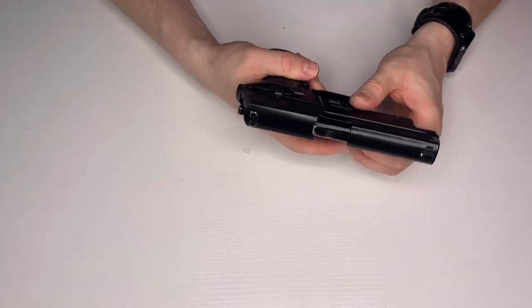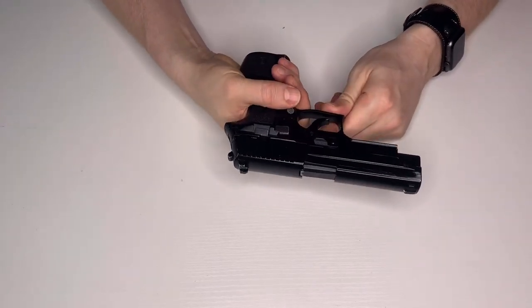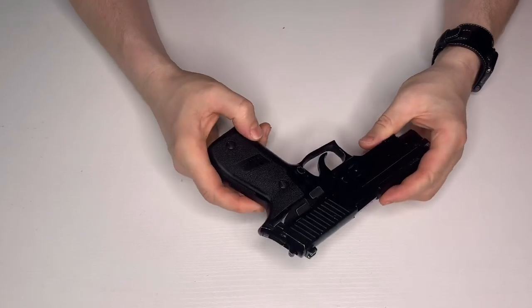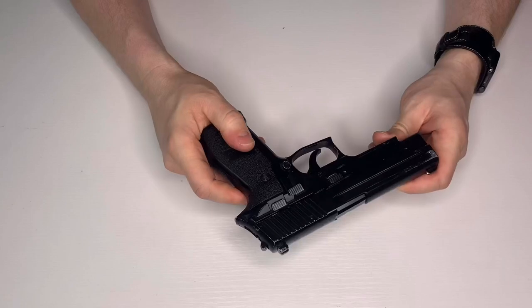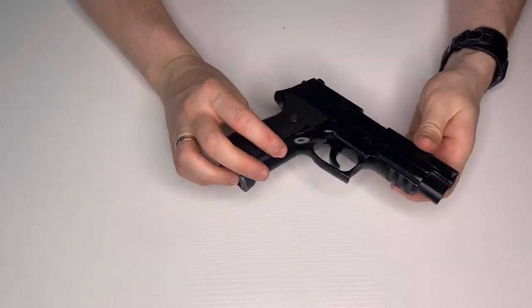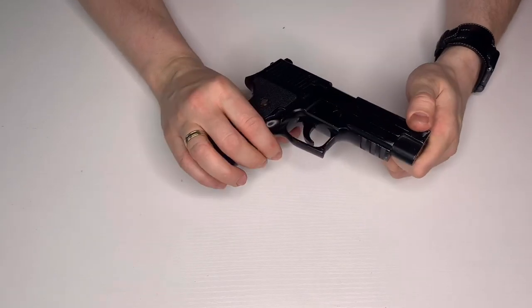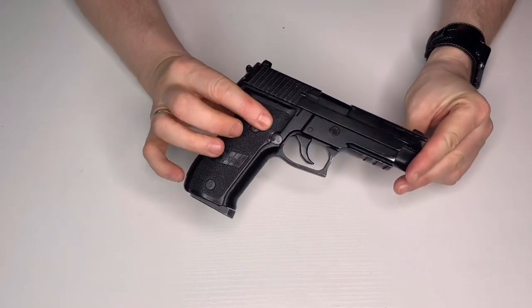If I can find some mags that work, maybe we'll do a renovation — put some real steel grips on there, give it a paint job, maybe even a Cerakote finish. Let me know in the comments if you want to see that, because it could be quite fun. Or it could give me gray hair and make me die quietly in the corner — could go either way.